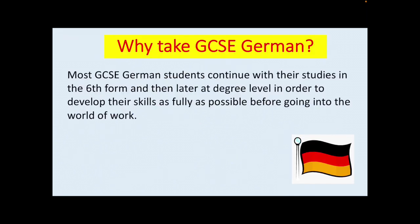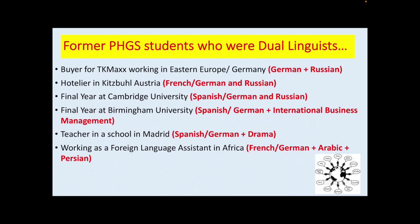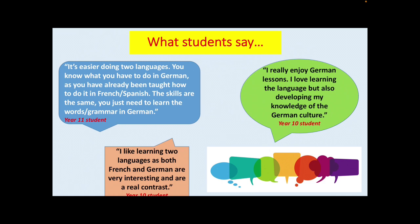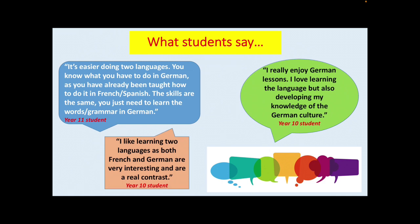Most GCSE German students continue with their studies in the sixth form and then later at degree level in order to develop their skills as fully as possible before going into the world of work. Here are some of our former students and their destinations following their path as a dual linguist at GCSE. You will see we have a range of jobs, examples of red brick universities and a wide range of degrees which languages can be combined with. There really are some fantastic opportunities as a dual linguist. What do our students say about becoming a dual linguist? Here are some quotes from our current GCSE students to give you an insight into their experience.